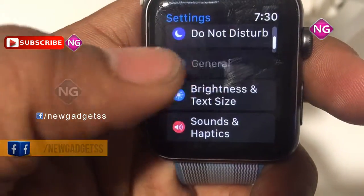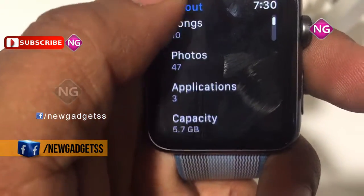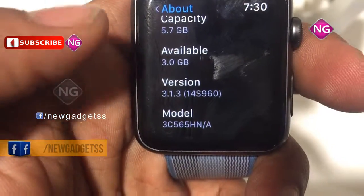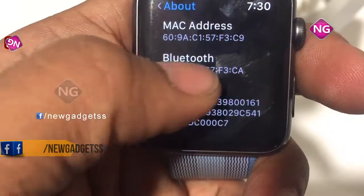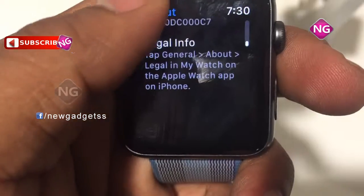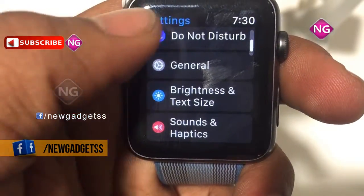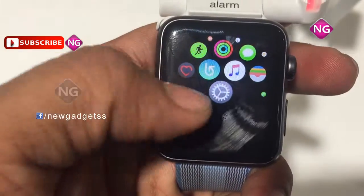As an intelligent activity tracker, it keeps tabs on how active you are each day with the watch's three activity rings. Smart coaching brings you personalized progress updates in the mornings and suggestions on how to close your rings in the evening to help you stay motivated. Share your activity log with friends to compete with them and cheer them on.